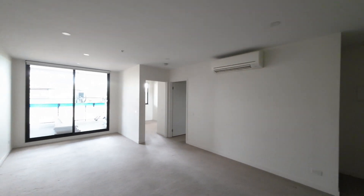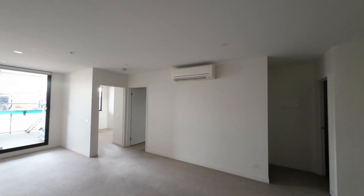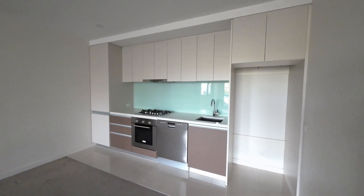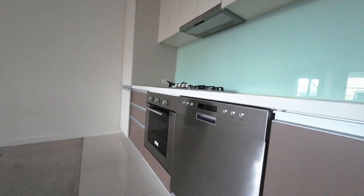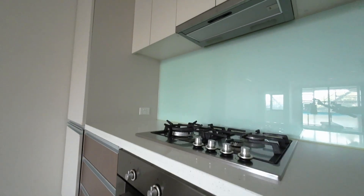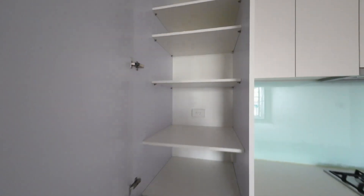Here we have a large lounge room with a split system, with an open kitchen fitted with an integrated dishwasher, oven, gas cooktop, and rangehood. To the left we have a large pantry with plenty of storage.